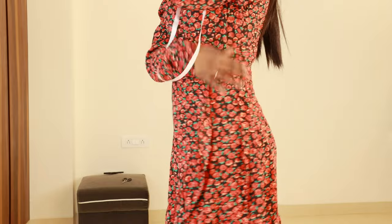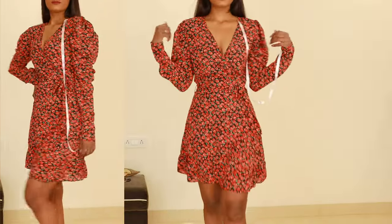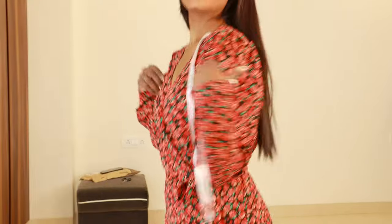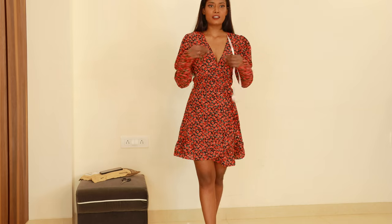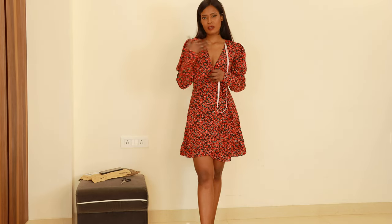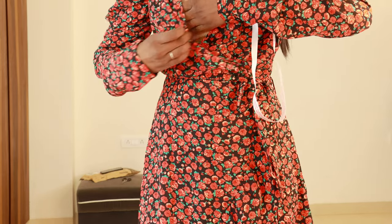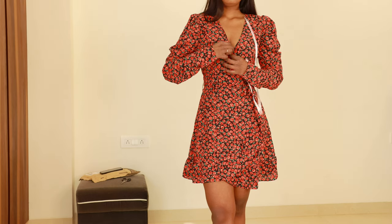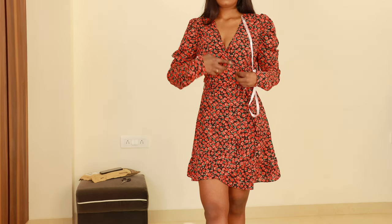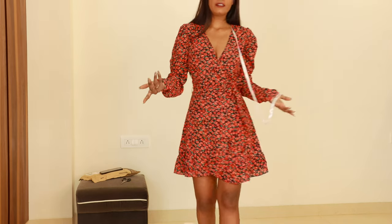I really like this color and print on my skin tone. I love these puffy sleeves — they look super cute. But the neckline is a bit problematic for me. The neckline is completely open and there's no button or anything fixed to hold it, so I have to keep fixing it.